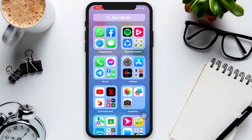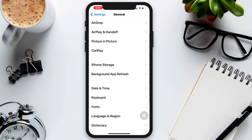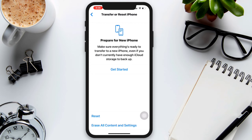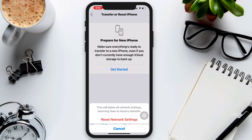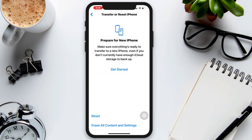Solution 3: Reset Bluetooth settings. Open Settings, scroll down, and tap General. Scroll down and tap Transfer or Reset iPhone. Tap Reset, then choose Reset Network Settings and enter your passcode. Tap Reset Network Settings again to confirm.